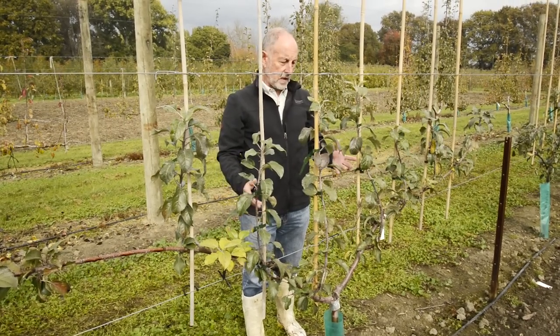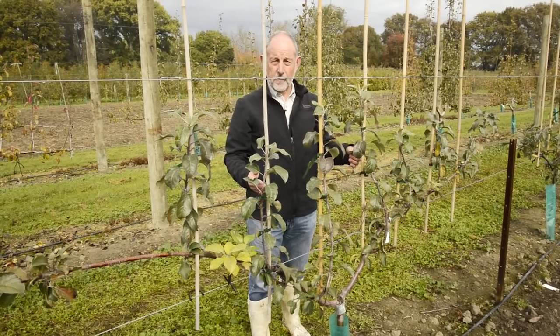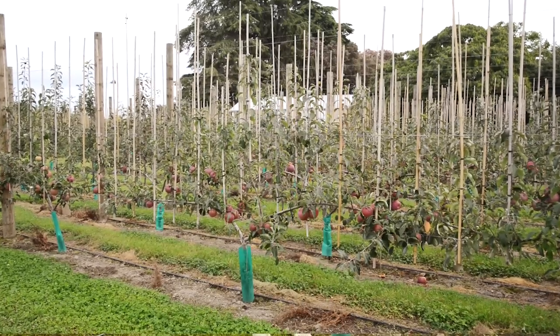This way we think we can achieve the high levels of light interception that we need and at the same time get very high light exposure to the fruit, which is an essential part of developing high fruit quality.